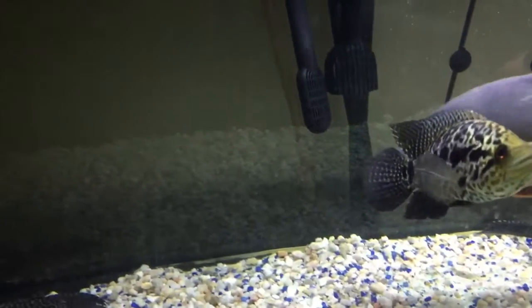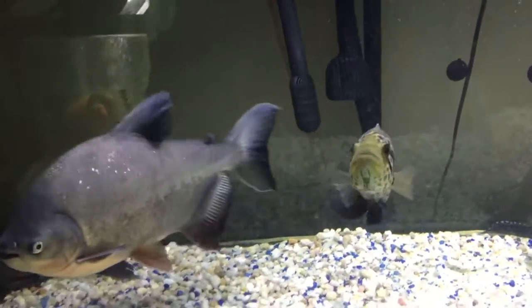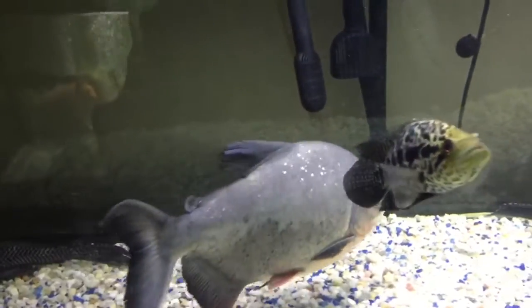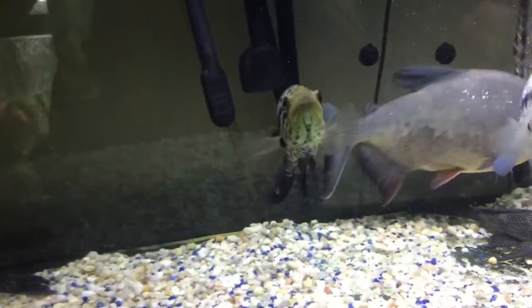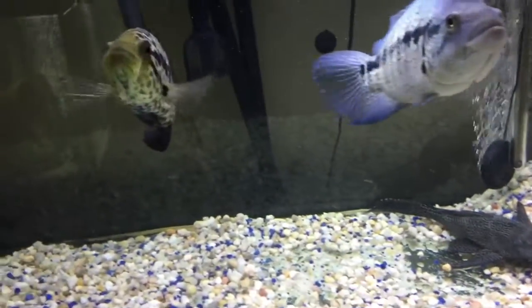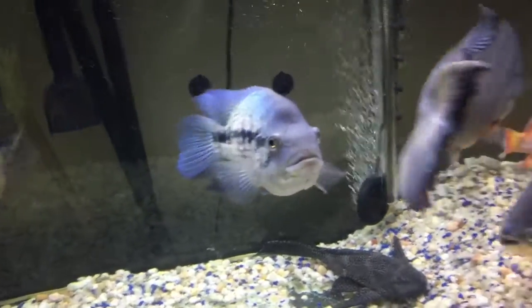Hey YouTube, this is Pierre for another episode of Fish Aquarium. I'm doing an update on my monster fish tank. As you can see, my water is always crystal clear and I have a lot of big fish in this tank.